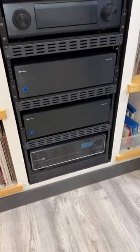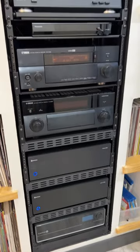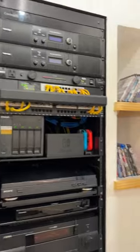Nice rack of gear here outside the theater entry: Control 4 automation, Outlaw amps, Yamaha processing, source components, power management — all of that.